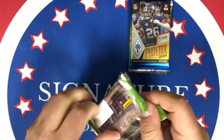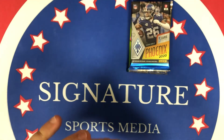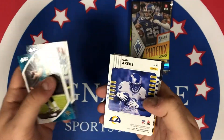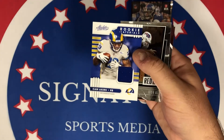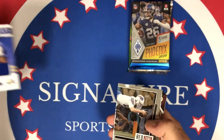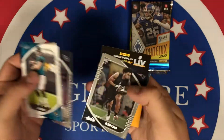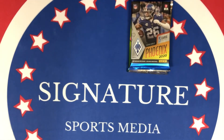Actually, this might not be a hobby pack — there are too many cards for it to be a hobby pack. This might just be a regular retail pack, maybe from a mega or something. There is a patch in here though — Cam Akers, not bad at all. Josh Allen Red Zone, Chase Young — another good one. Asiasi, Raekwon Davis. Yeah, I think that might have just been a regular mega box pack because there were too many cards for it to be a hobby pack.